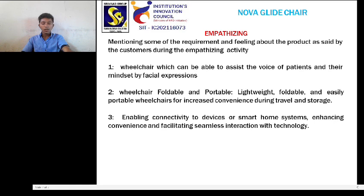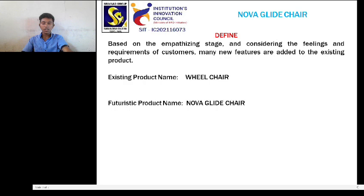Empathizing stage 3: enabling connectivity to devices or smart home systems, enhancing convenience and facilitating seamless interaction with technologies.